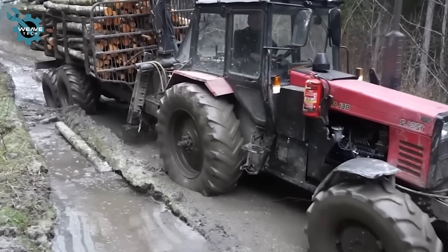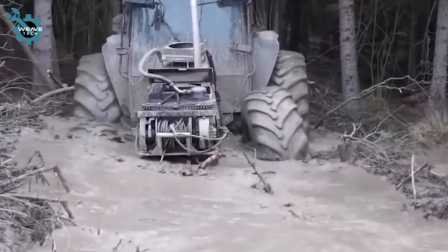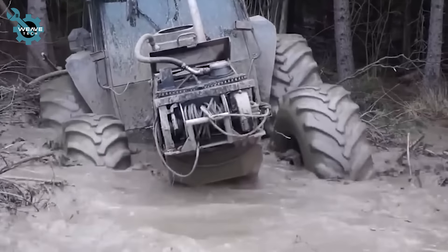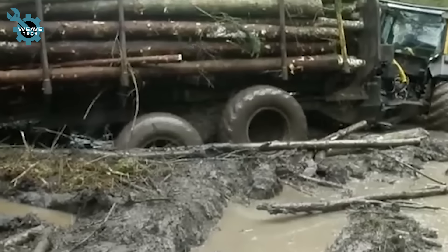A truck loaded with timber struggles to navigate through muddy, uneven forest roads. The heavy load and slippery conditions make each movement challenging as the truck's wheels sink into the muck, requiring careful maneuvering to avoid getting stuck.